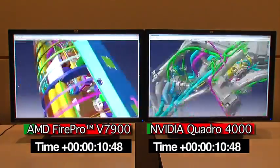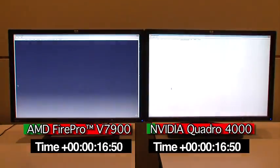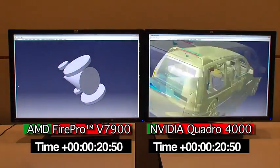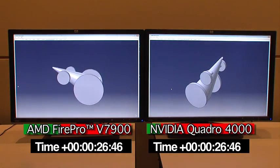As we can see, the AMD FirePro card is already clearly in the lead and it's already a couple of tests ahead. The AMD FirePro card is now working on what appears to be a simple piece of geometry but is actually a very highly tessellated model comprised of hundreds of millions of triangles.